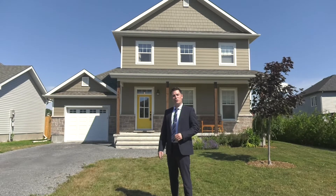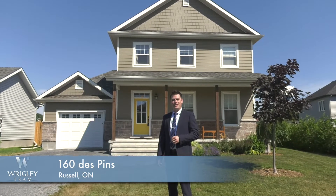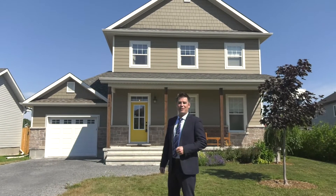Hey everyone, Justin Wrigley with the Wrigley Team, Exit Realty. Welcome to 160 Daypan and Russell. This three-bedroom, three-bathroom home is going to be perfect for your family. Let's check it out.